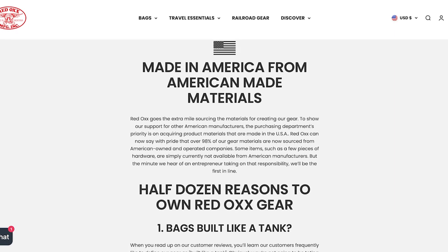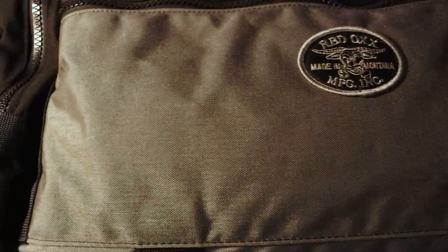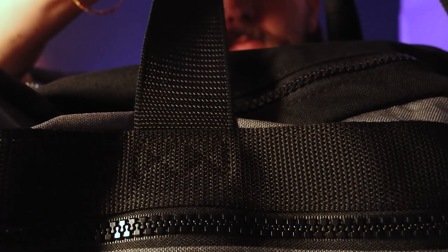Let's take a closer look at the manufacturing and construction of this PR6 XL duffel bag. Red Ox sources 98% of the raw materials for all of their bags from American-owned companies, including the fabric. They use a 1000-weight Cordura brand nylon fabric for this bag and many of their others — some of the toughest out there. It's super durable and UV-resistant, so it's going to last you for years. Every seam on the bag is also stitched with UV-resistant thread, keeping the bag protected when you're out in the elements.